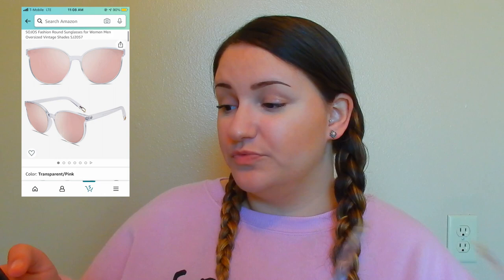These ones are so cute — very mirrored. These are the Sojos Fashion Round Sunglasses for Women or Men Oversized Vintage Shades, and they were $13.99. Let's put these on. These are fun. I like these ones — they're my favorite I think. They fit so nice and they don't have those nose pieces that get caught in your hair, so you can just put them right in your hair.